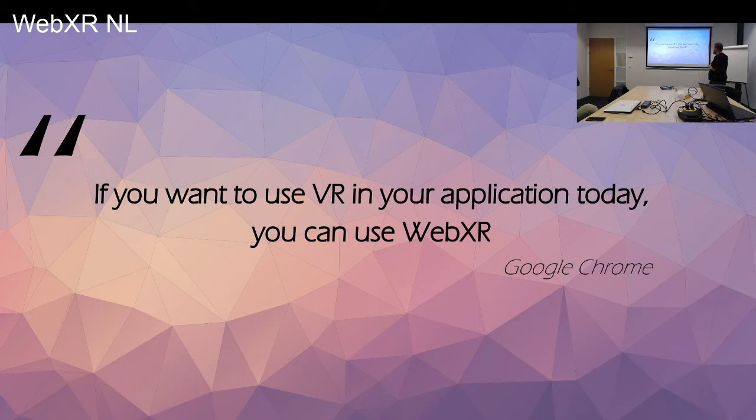If you want to use VR in your application, you can use WebXR — that's what Google recommends. Is WebXR ready? Google says so, and they own the biggest slice of the browser market. I think we finally have the first part done, and we can use WebXR in the browser and start building real applications.